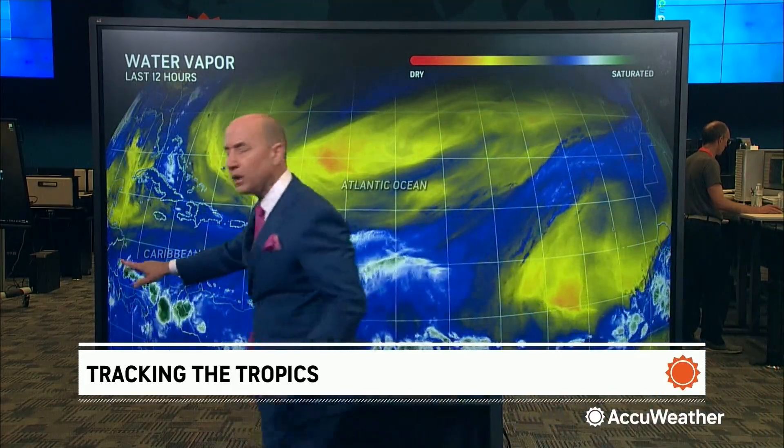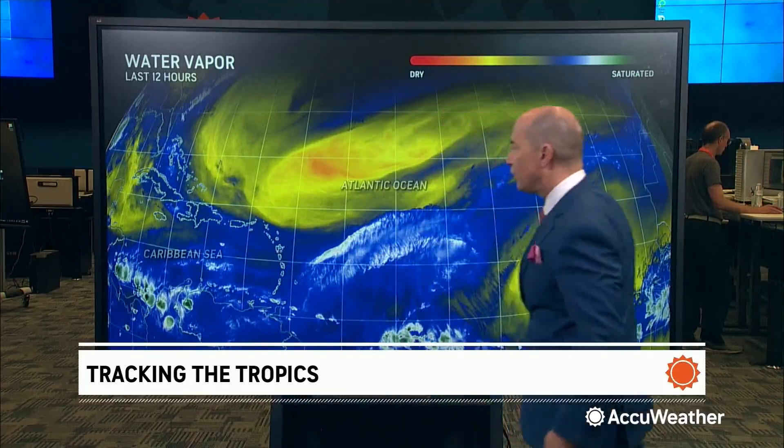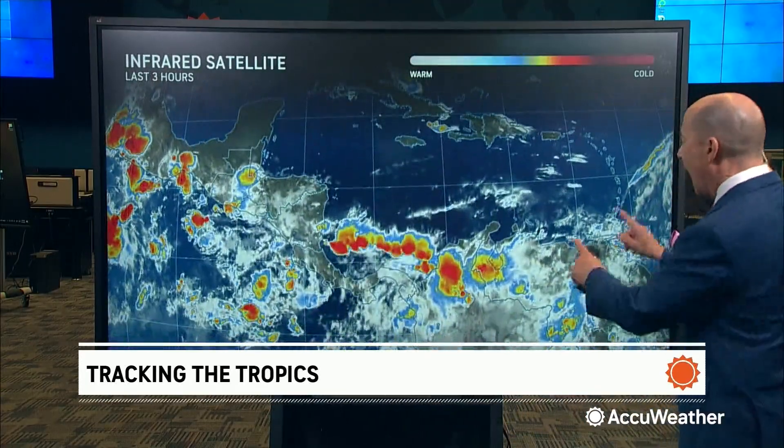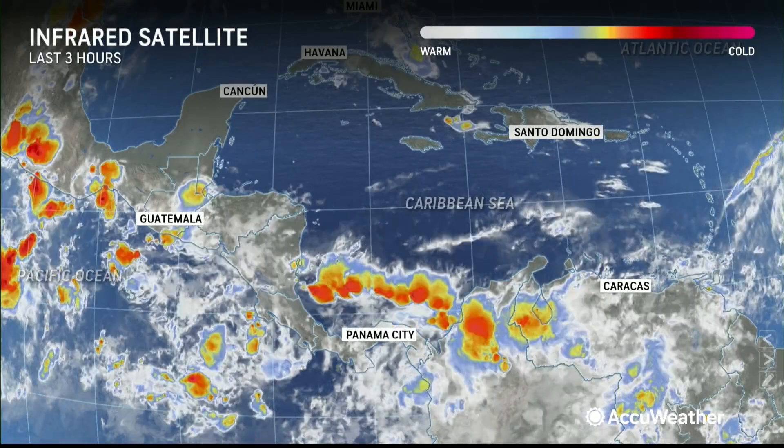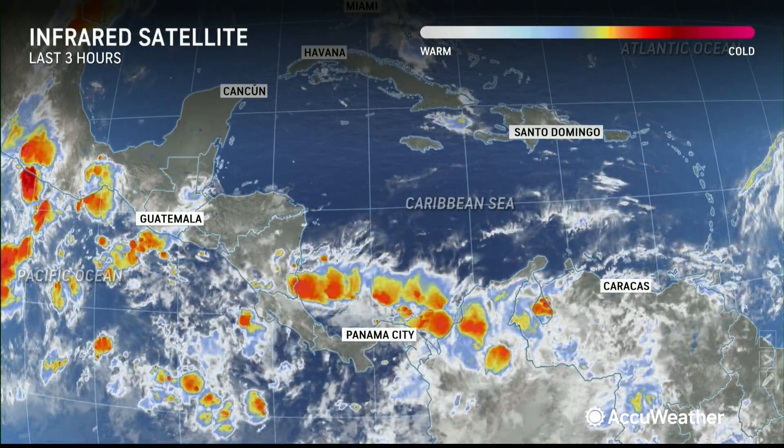However, in the Caribbean, you're south of the wind shear and you're kind of south of the dry air. That's the area that we've been watching for development. You can see the showers and thunderstorms in the southern parts of the Caribbean.